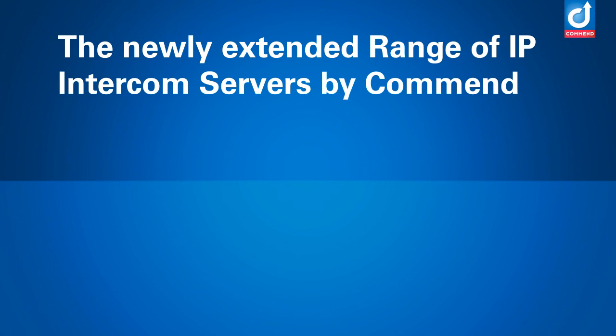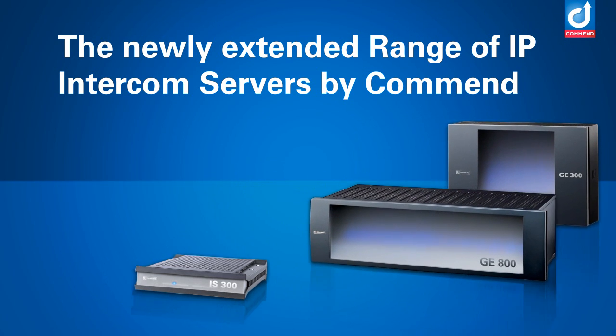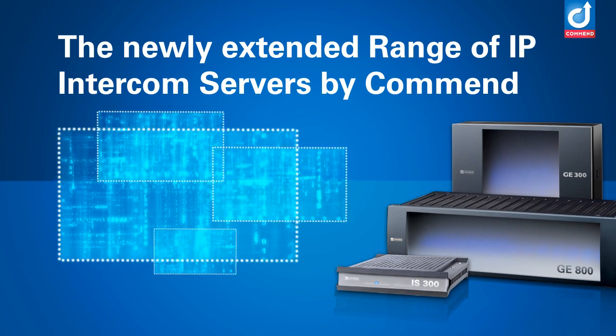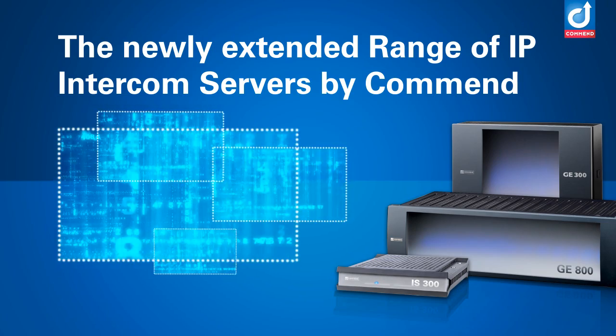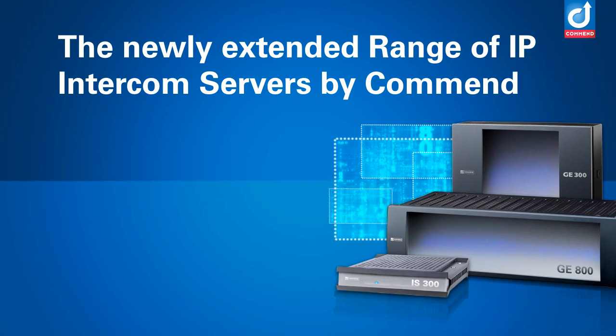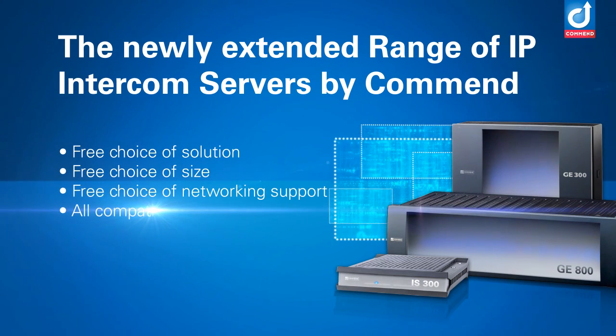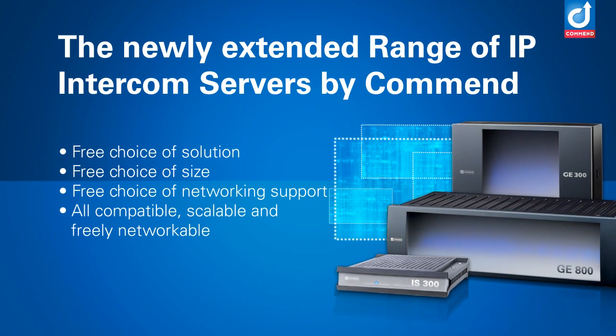It may be appropriate to install a hardware-based server like IS300, GE300, or GE800, or employ the new software Intercom server on your own IT infrastructure, or even a combination of both. Whichever way suits best, scaling and networking capabilities are, in the truest sense of the phrase, virtually unlimited.